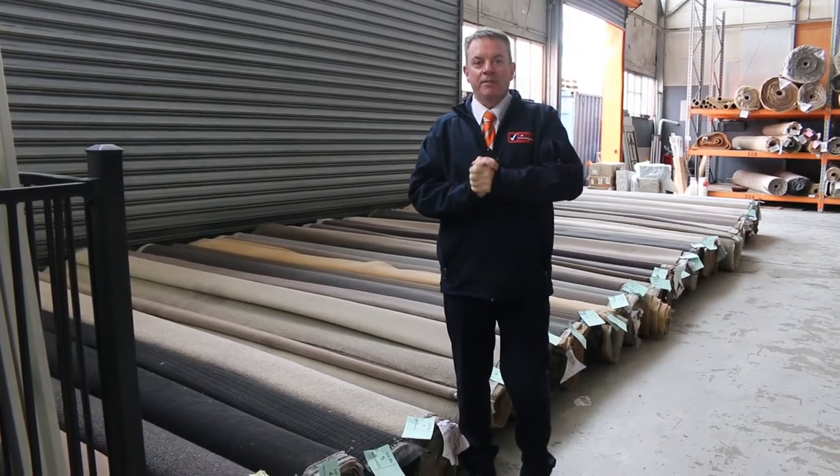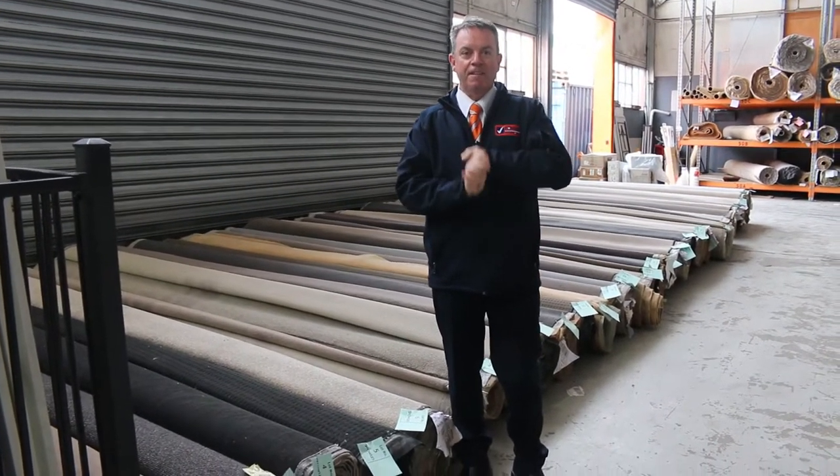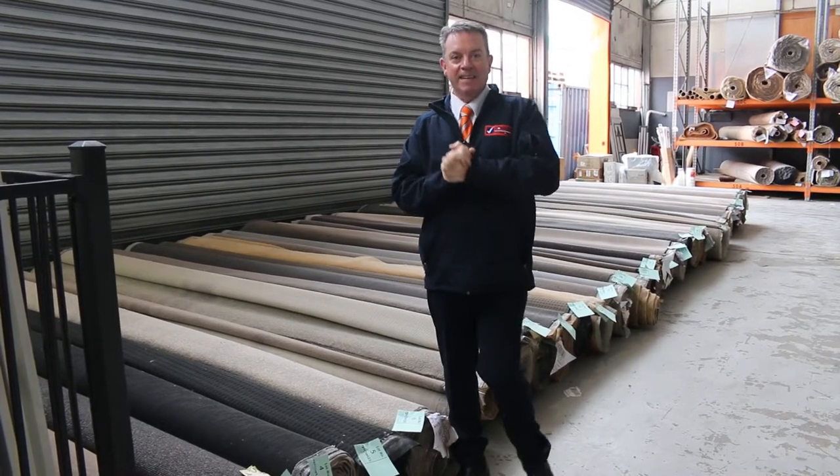G'day, I'm John from Fowls Auction Sales. I'm here to preview tomorrow's Carpet Auction. It's Wednesday the 15th of June at 10 a.m.